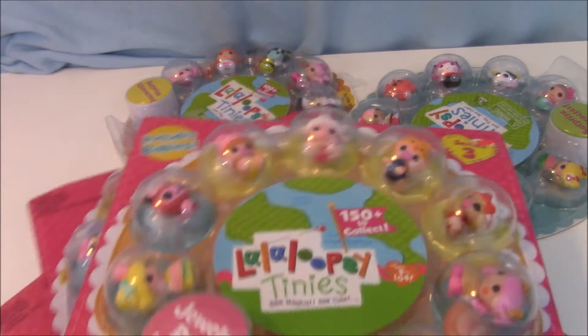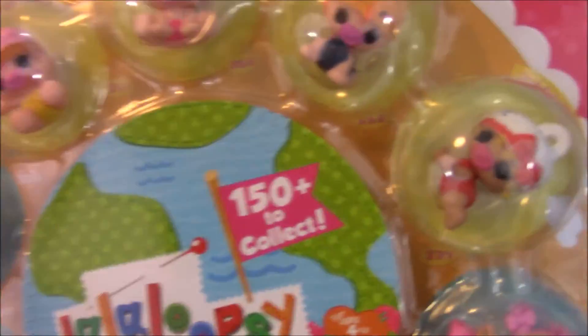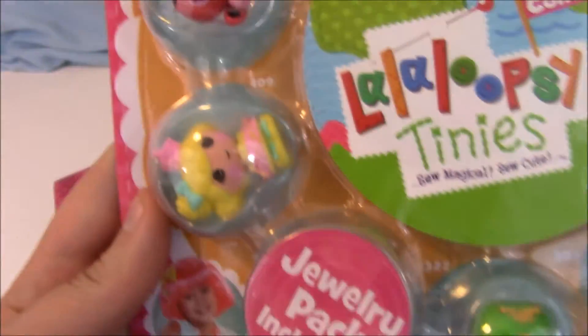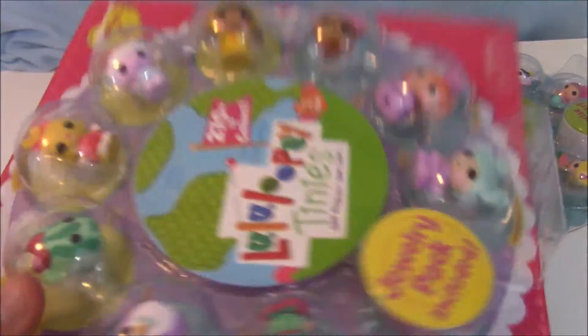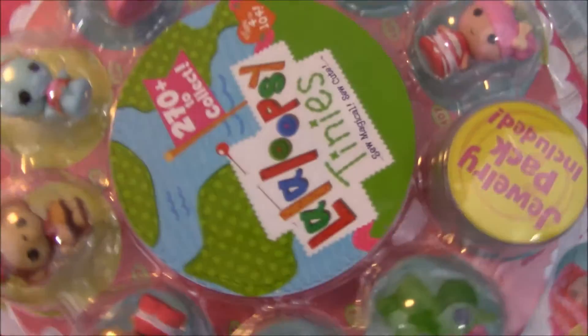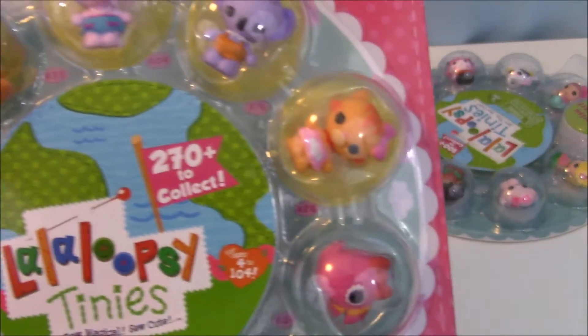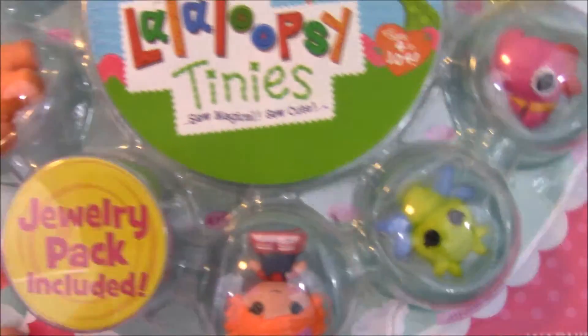Then I got tons of La La Loopsies for the eBay store — I mean seriously, I went a little crazy you guys! I really really like doing this for you guys. Here's a quick look at who's available: these are nine-packs, and then I got some series two ten-packs — so it's nine and then a mystery person. I like this little tiger and the full camel.